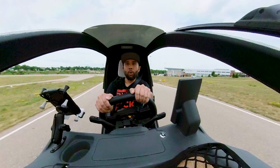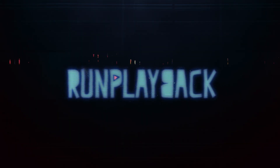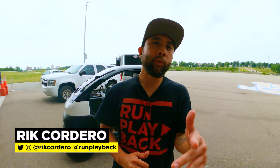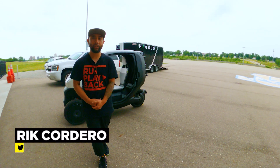So what's it like driving the Nimbus One? Woo! And now I'm getting the hang of it. That's coming right up. Hey everyone, my name is Rick Cordero. Welcome to Run Playback, where we help you with video and tech tips to lead a more efficient and affordable lifestyle. Let's be creative and save money at the same time.